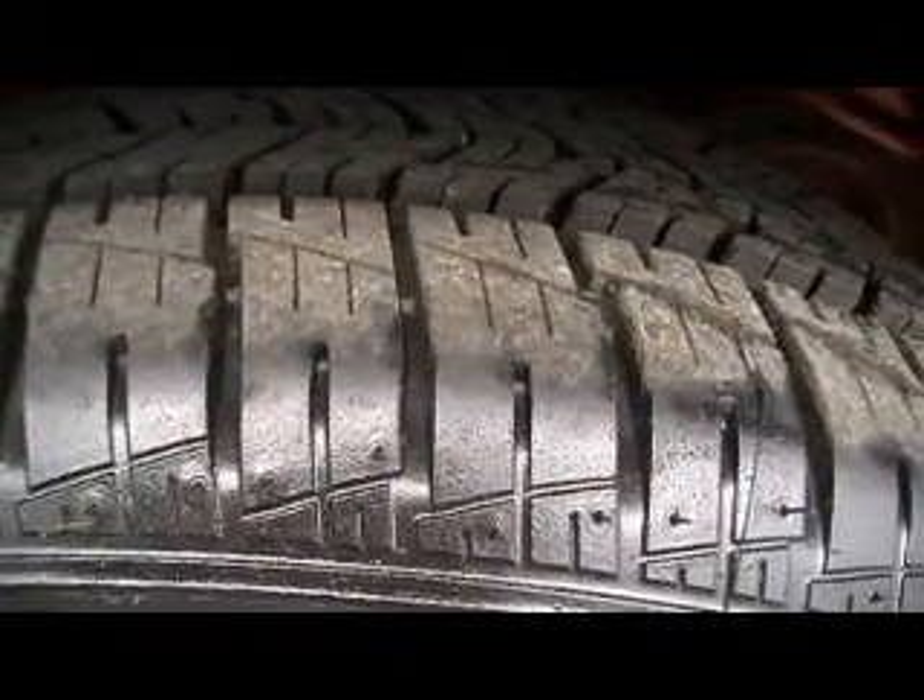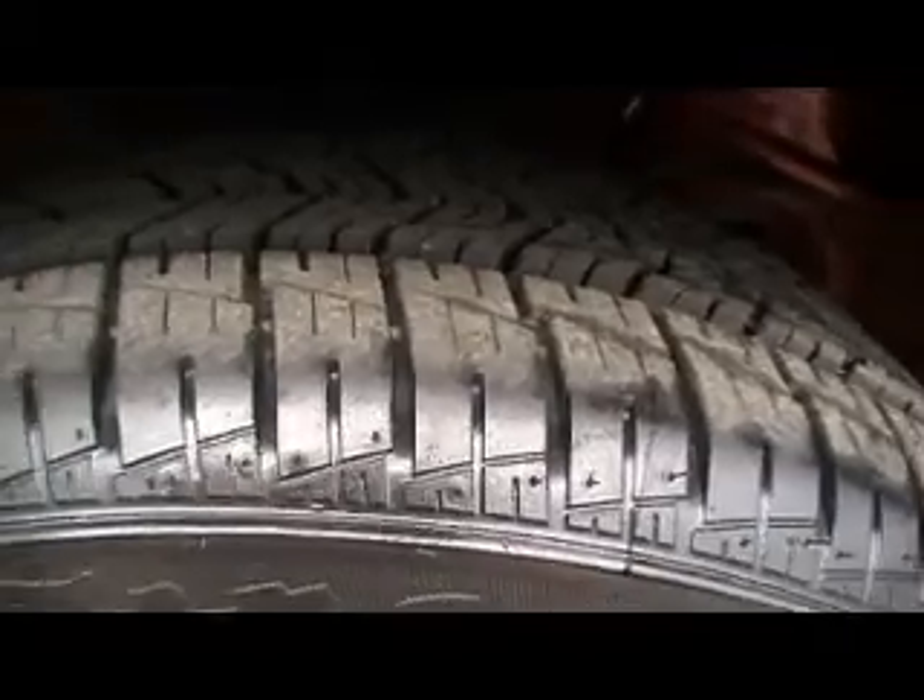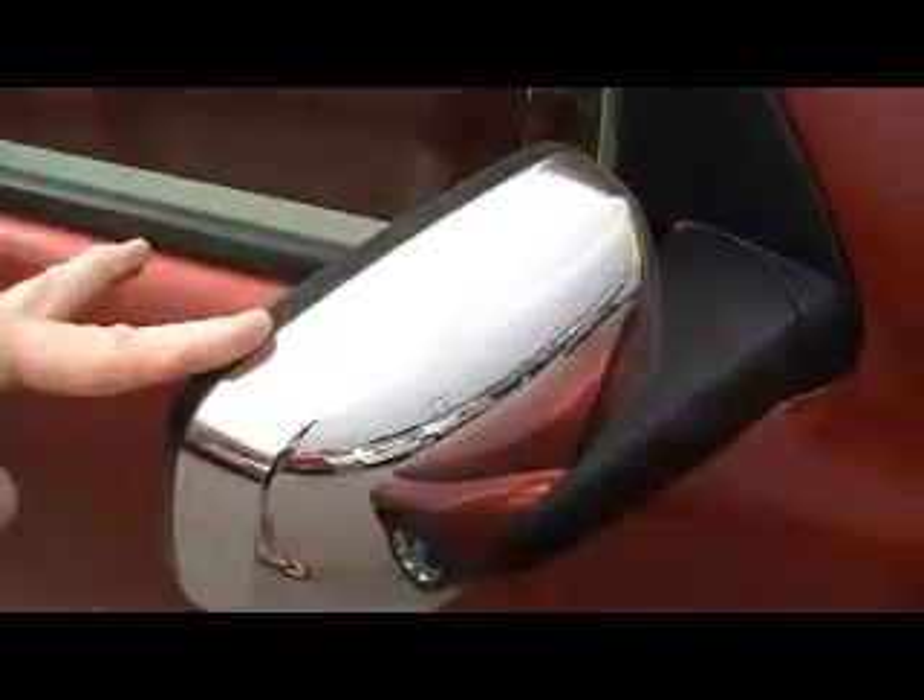It's got chrome additions as well. You see brand new Firestone tires — look how deep the tread is — chrome-clad alloy wheel, chrome additions to the door handles and to the mirrors.